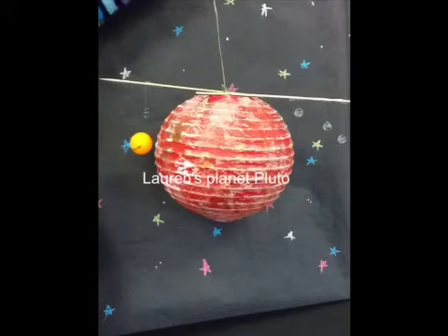Pluto turns the opposite direction of the Earth, so the sun rises in the west and sets in the east. On Pluto, the sun rises and sets once a week.